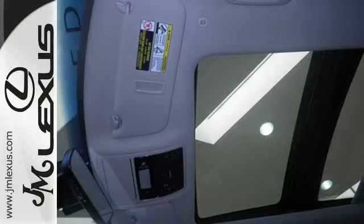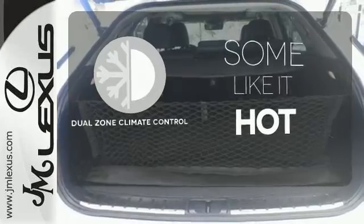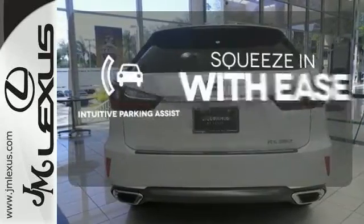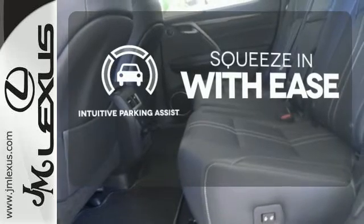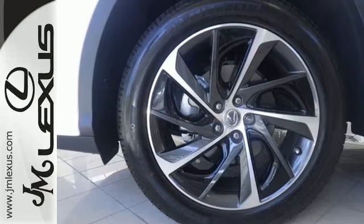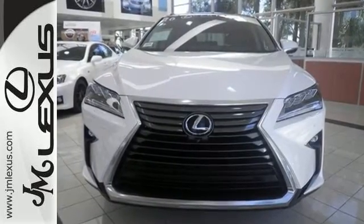Get inside and show the world you're just as sophisticated as the car you drive. Dual-zone climate control lets you and your passenger pick a personal temperature. Intuitive parking assist lets you squeeze into those tight spots with ease. A bolder look with even more power — this is a luxury SUV that's worth a second glance. Check it out today.